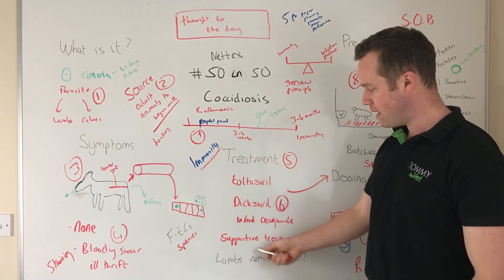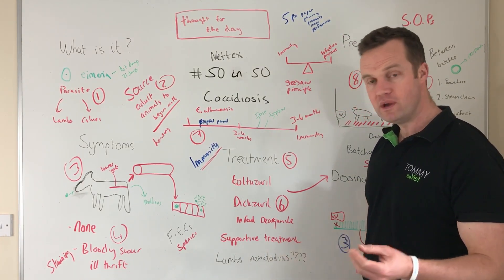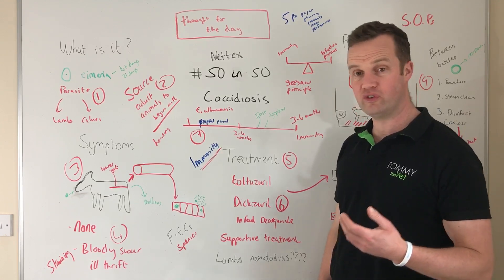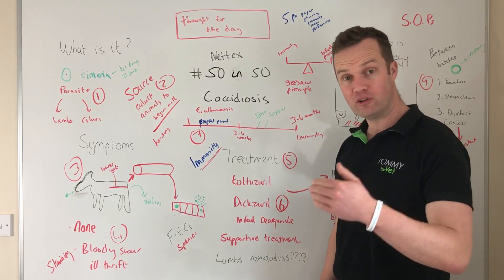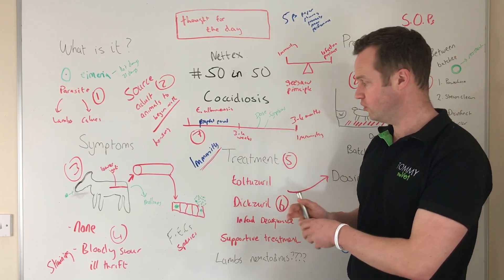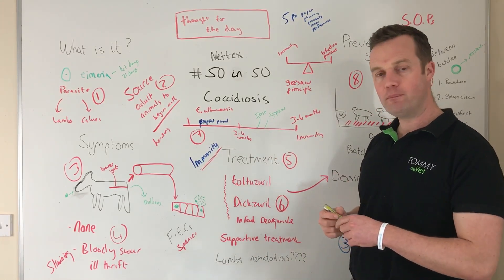When you have sick animals with coccidiosis, remember others are infected too. One thing that catches a lot of people — particularly with lambs — is nematodirus, and it can also be present in calves. Getting a fecal egg count sample helps rule in and out which species of coccidia is involved, and if animals are outside on grass with lambs, you need to be watching for nematodirus as well.